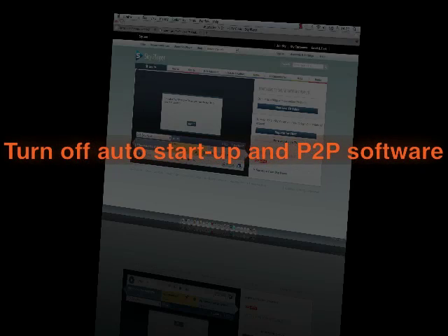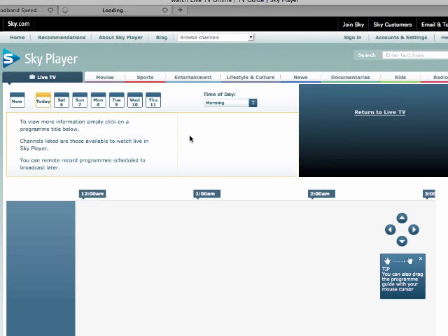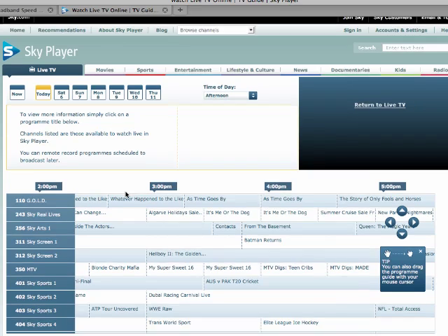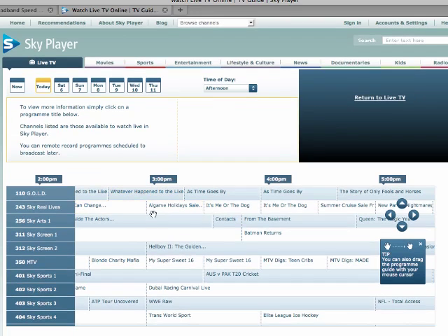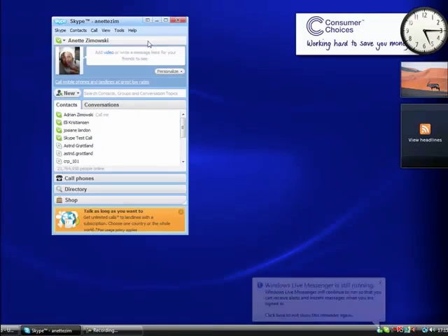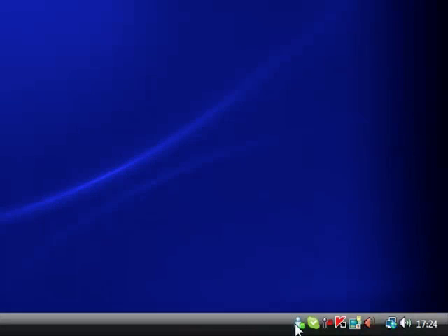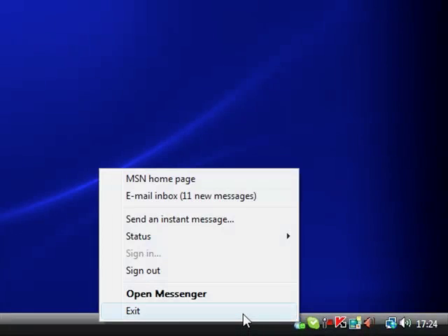Turn off auto startup and peer-to-peer software. Programs such as Skyplayer often run in the background on your PC without you noticing. Not only does it slow you down, it can also use up your download allowance. Go to the program settings and set the software not to allow P2P access. MSN Messenger and Skype are other programs that often run in the background, slowing you down. Make sure you fully exit the programs when you're not using them.